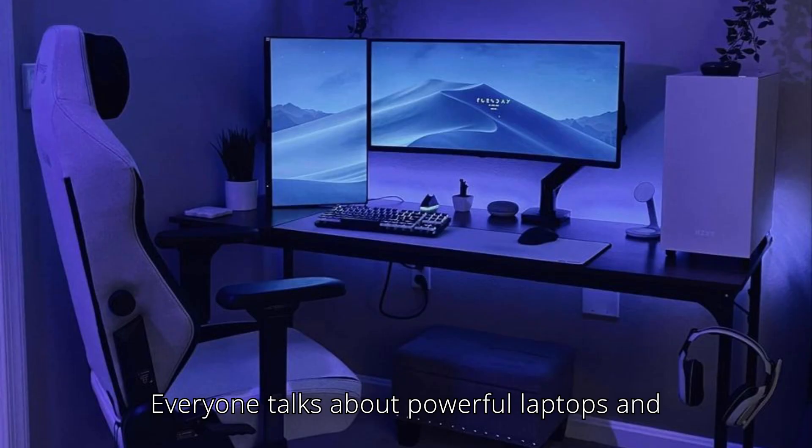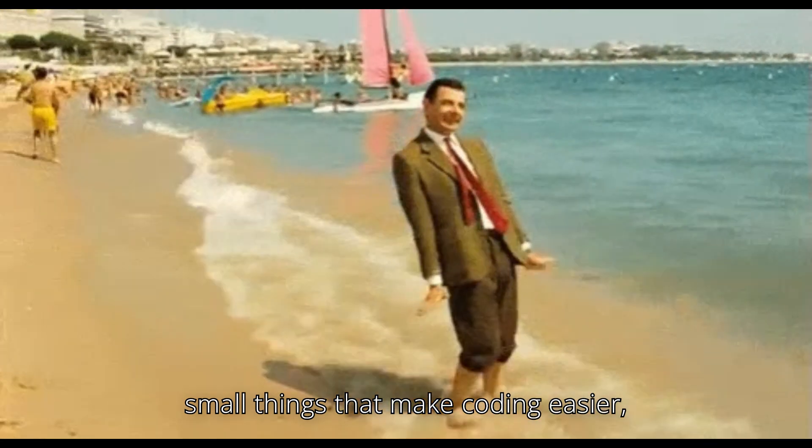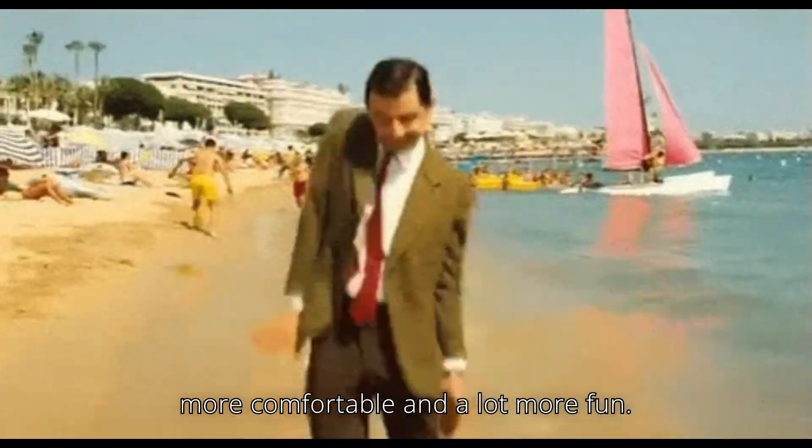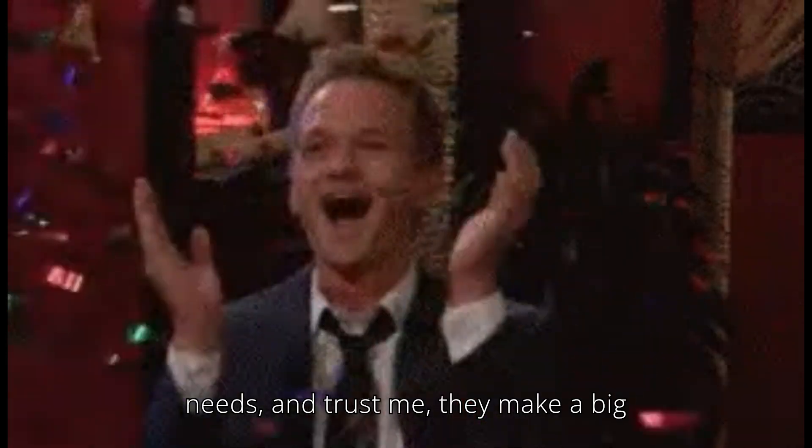Everyone talks about powerful laptops and expensive setups, but honestly, it's the small things that make coding easier, more comfortable, and a lot more fun. So here are five small things every coder needs, and trust me, they make a big difference.